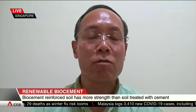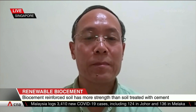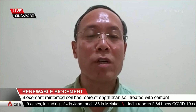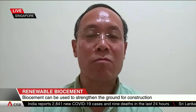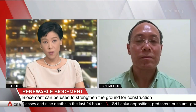Thanks very much indeed for that, Professor Chu Jien. Just a final comment: the use of waste will be one of the ways to help with massive production and also to cut down the cost in construction materials. Thanks very much to Professor Chu Jien speaking to us from NTU.